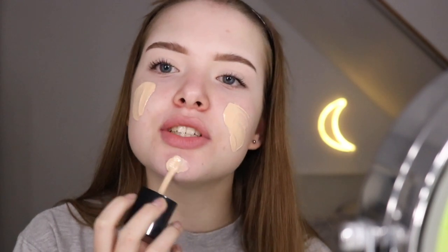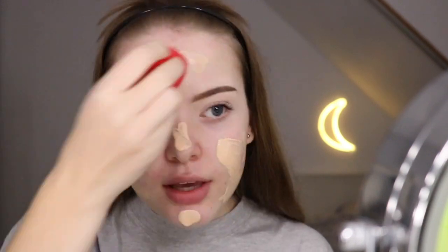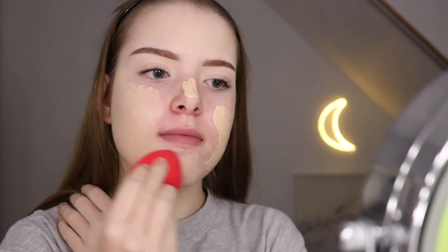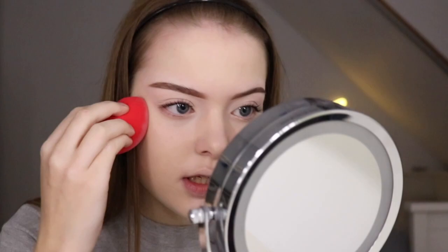I didn't face-swatch it, I guess. I think that's enough — I'm not sure how much to use. Let's blend it out with my Morphe sponge. It's too yellow for me, but maybe I can make this work. Up close, it looks kinda good. It's also pretty light coverage, but I did put on a lot of foundation. The undertone is too yellow for me, but I could make it work.